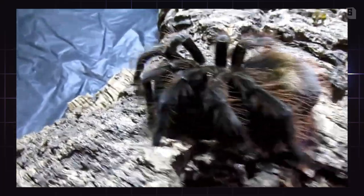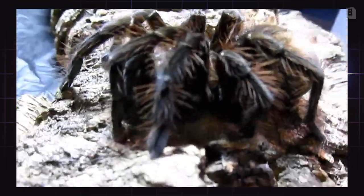Hi friends, back again with another tarantula video. This video is a special request by Leon van Royan. I am going to do this video that he requested, which is the Pamphobeteus machala, or the purple bloom bird eater. So let's do this.